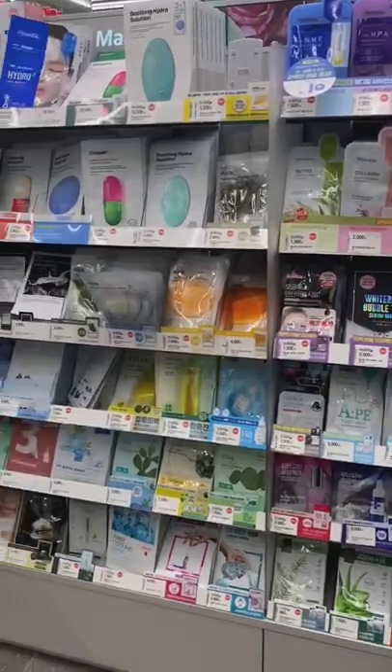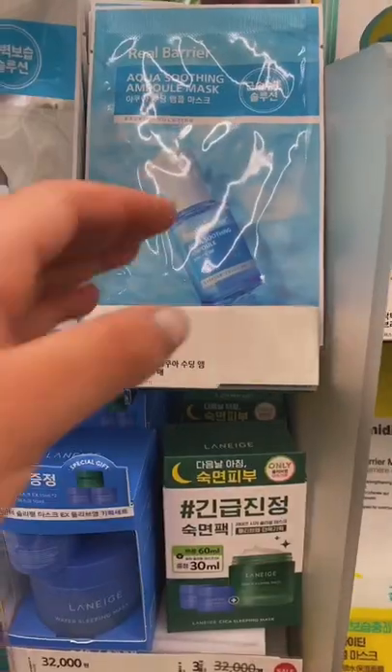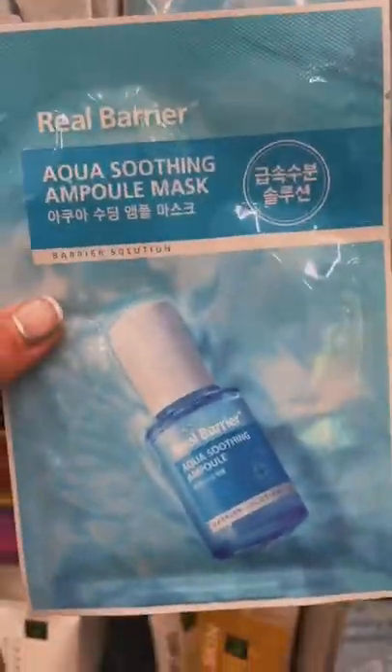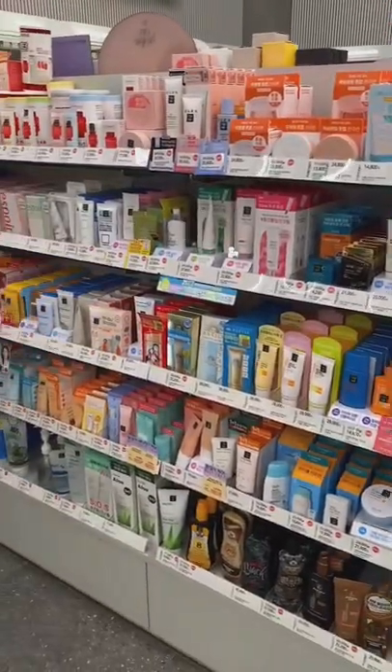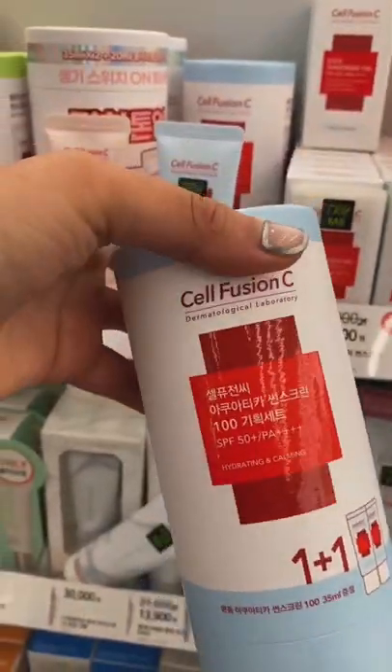And of course you can't forget the sheet masks. My skin's been feeling dry and sensitive lately so I decided to get this and this one. And we can't leave without checking out the sunscreen aisle. I decided to go with this one from Cell Fusion because you get two bottles for less than $15.